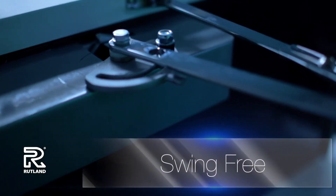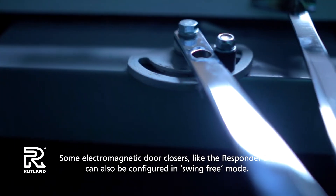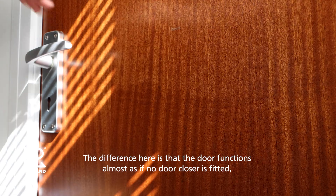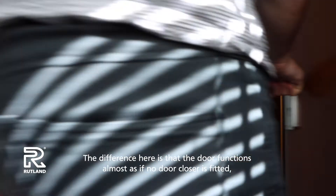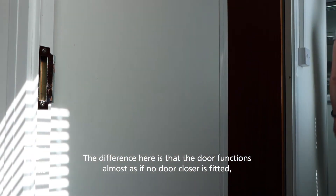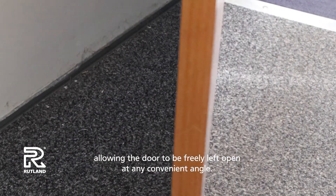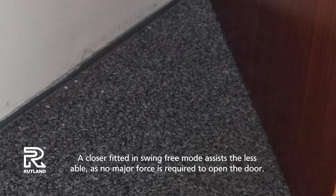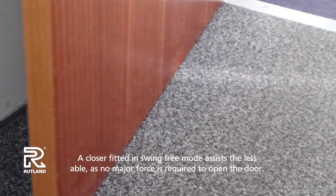Swing free mode. Some electromagnetic door closers, like the Responder 24, can also be configured in swing free mode. The difference here is that the door functions almost as if no door closer is fitted, allowing the door to be freely left open at any convenient angle. A closer fitted in swing free mode assists the less able, as no major force is required to open the door.